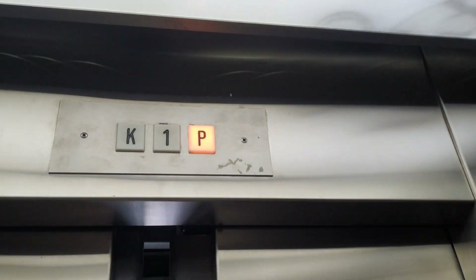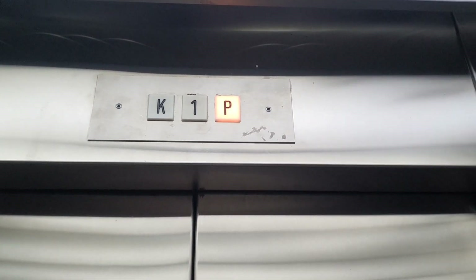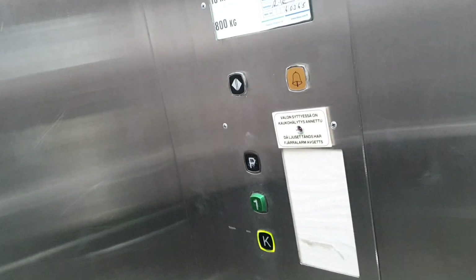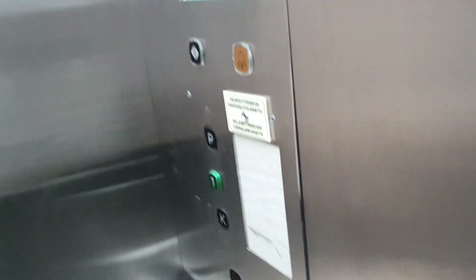It does go down automatically, let's see. Over what the? It presses itself. Does it go down automatically? No, I thought you were in the elevator. I thought you were in the elevator. No. I thought we were going automatically.